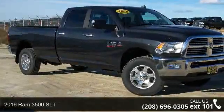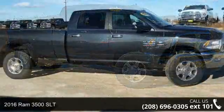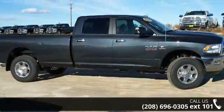Presenting the 2016 Ram 3500 SLT. If you are looking for a first-rate auto, this one could be yours today.